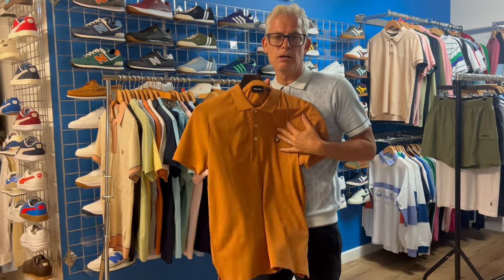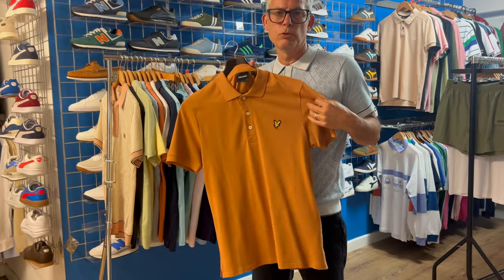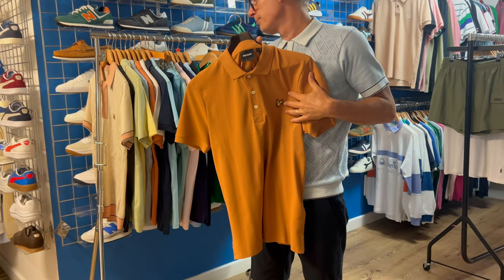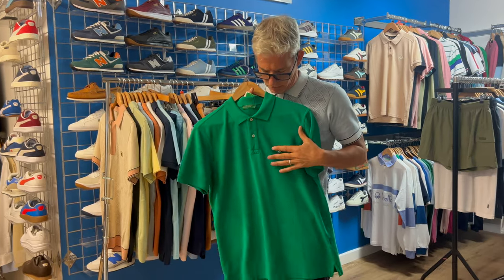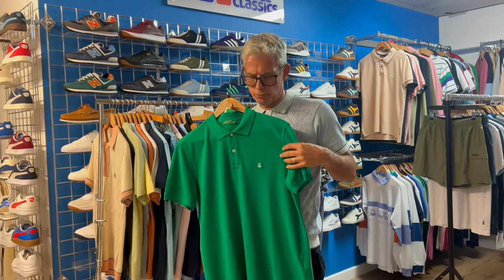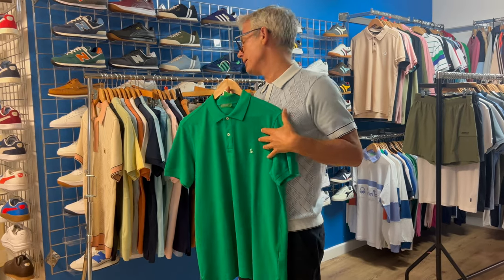Lyle and Scott — I've only got one example here. Lacoste is a bit more premium; Lyle and Scott is slightly more affordable, and again we'll have every single colour. Slightly more affordable still is the Benetton, and again probably 12 different colours in a Benetton polo.